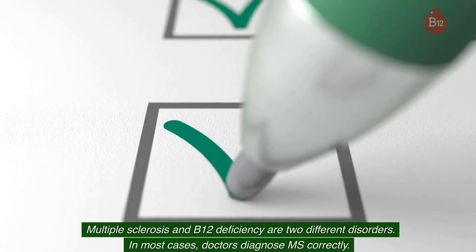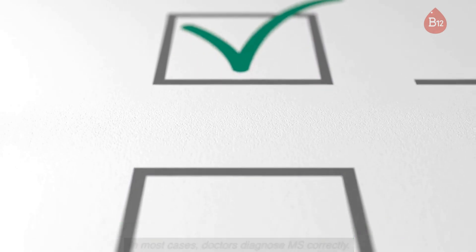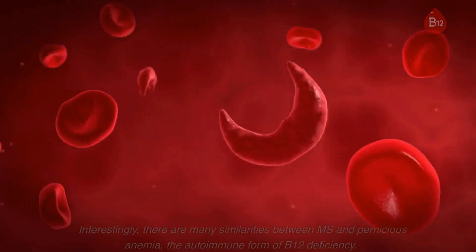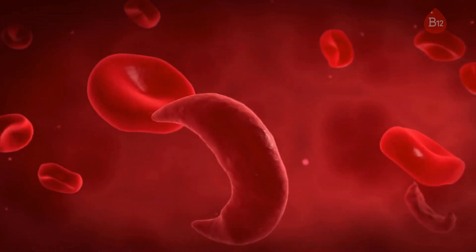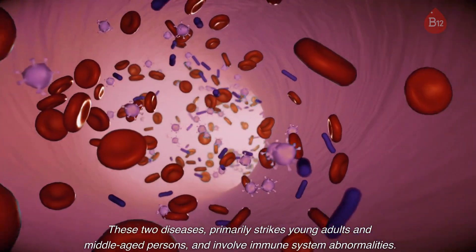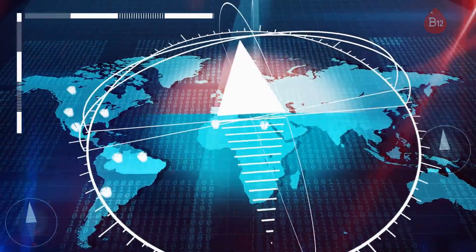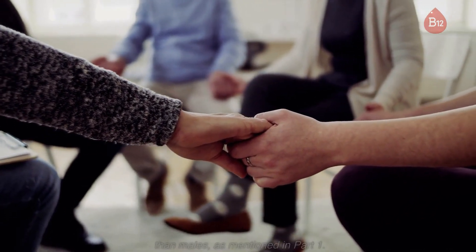Multiple sclerosis and B12 deficiency are two different disorders. In most cases doctors diagnose MS correctly, however clues lead scientists to explore that even classic multiple sclerosis may involve a defect in B12 metabolism. Interestingly, there are many similarities between MS and pernicious anemia, the autoimmune form of B12 deficiency. These two diseases primarily strike young adults and middle-aged persons and involve immune system abnormalities. Both are more common in cold northern areas than tropical southern regions, affecting Caucasians more often than African Americans, and both strike females more often than males.